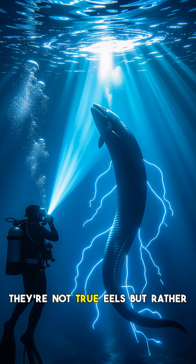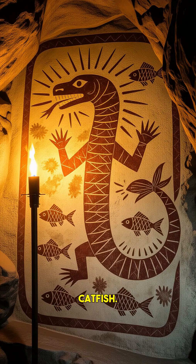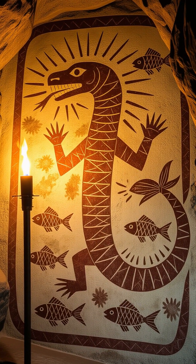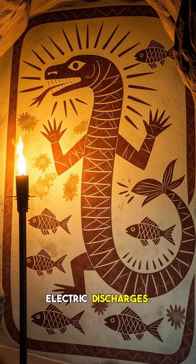Despite their name, they're not true eels but rather a type of knifefish, more closely related to carp and catfish. An adult electric eel can grow up to 2.5 meters — 8 feet long — and weigh around 20 kg, or 44 pounds. What makes them truly astounding is their capacity to produce powerful electric discharges.